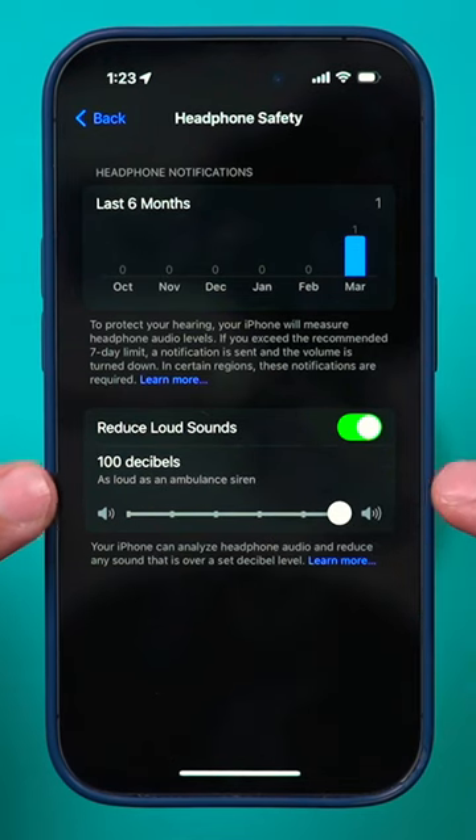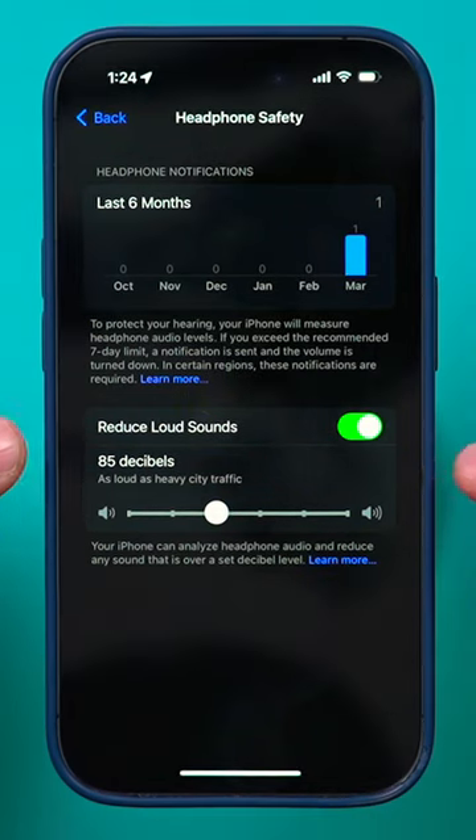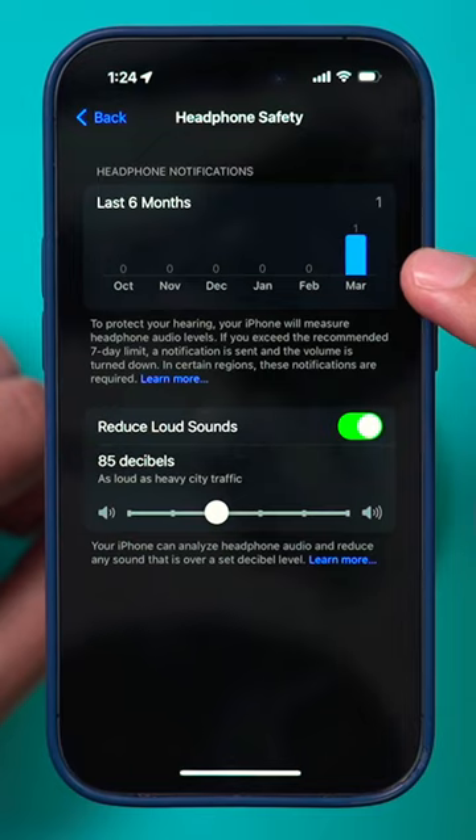You can turn this all the way up to an ambulance siren, but I recommend around the 85 decibel point. This is a good way to protect your hearing, and it will give you a warning if you exceed this setting.